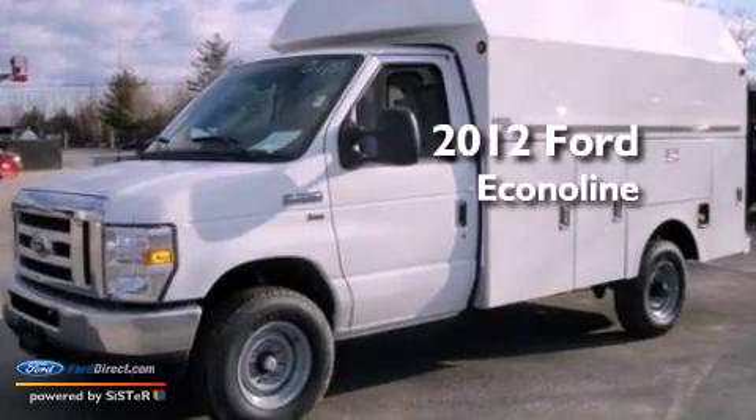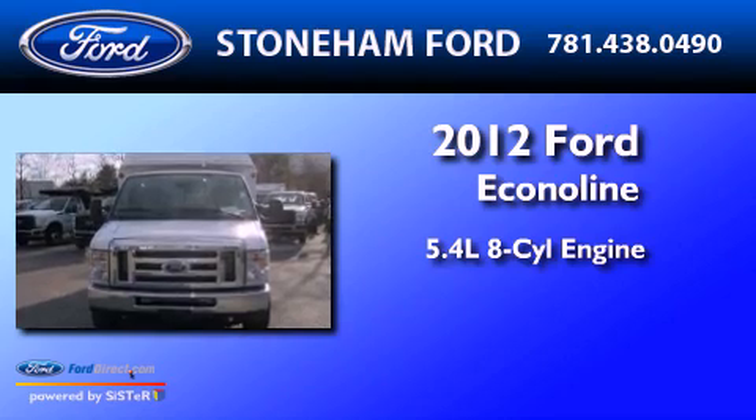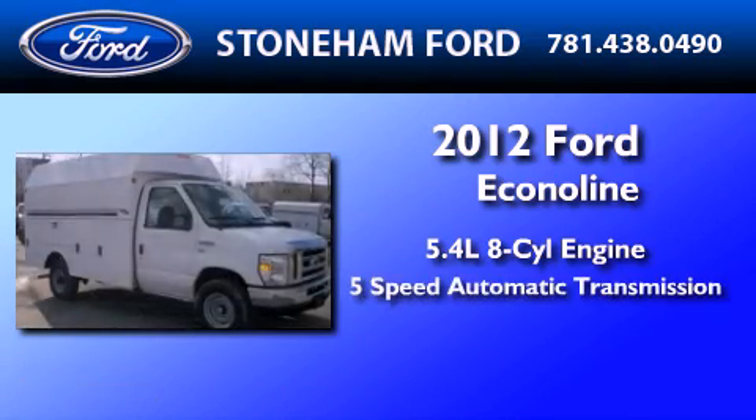This is a brand new 2012 Ford EconoLine. It has a 5.4 liter 8-cylinder engine and a 5-speed automatic transmission.